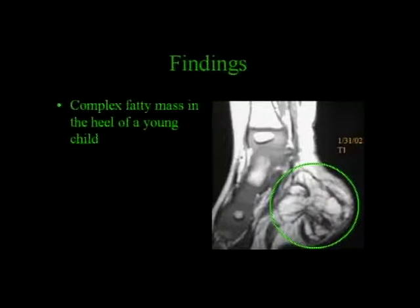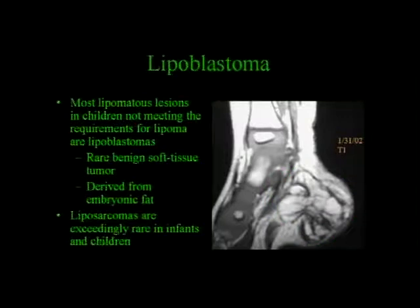It's not a very common tumor, honestly, but what you have to keep in mind is that if you have, in a young kid, what looks like a complex fatty mass, it's usually going to be a lipoblastoma, because liposarcomas are going to be exceedingly rare in infants and kids. It's a rare tumor, but keep that in mind if you see something like that in a kid, particularly under three months of age—and quite honestly probably under 10, but most people say under three months of age.